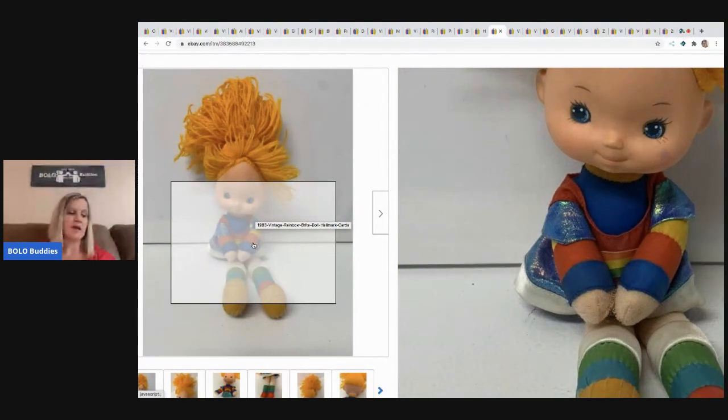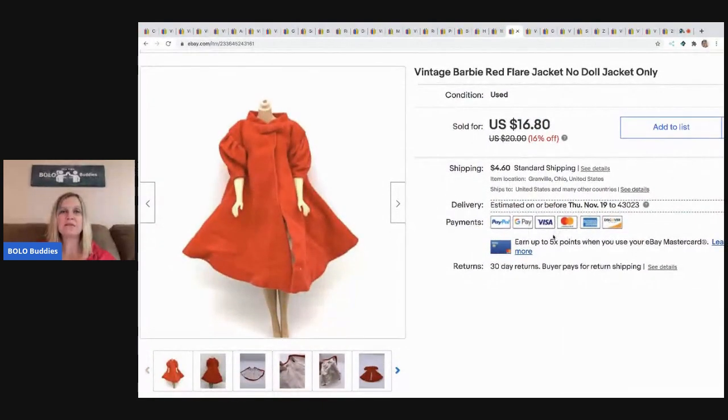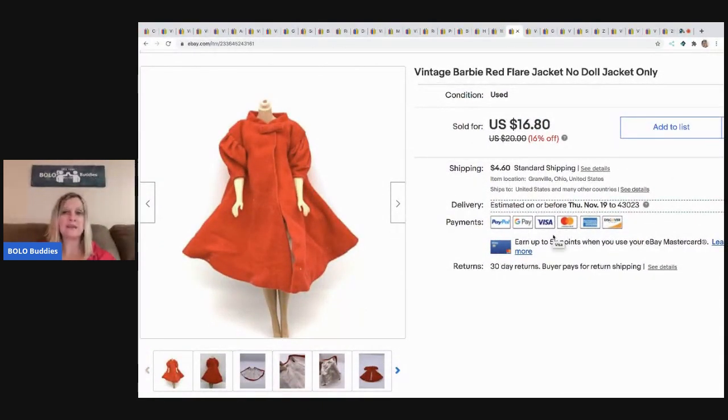The next item is this vintage Rainbow Brite doll — she's not in the greatest condition, so I sold her for $18.48, buyer paid shipping. I think I got her at a garage sale for 50 cents.